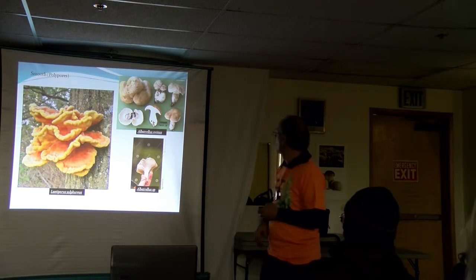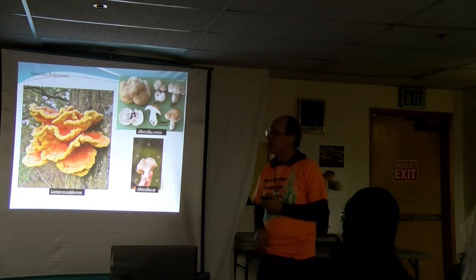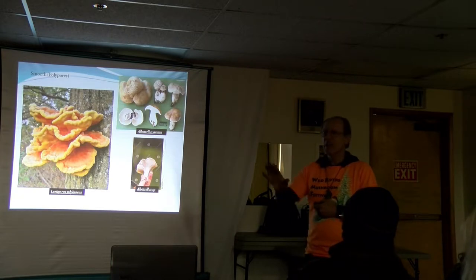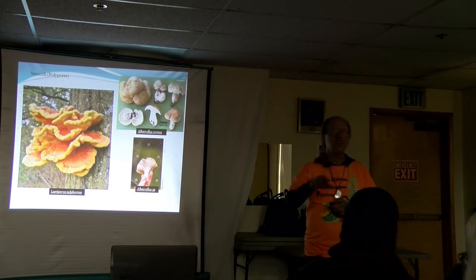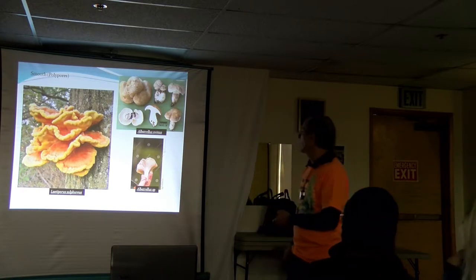Different kinds of polypores: some are mushroom-like, some are shelf-like. This is Laetiporus sulphureus, which is also an edible called chicken of the woods — though you've got to be careful of common names because there are actually a number of different mushrooms called chicken of the woods.